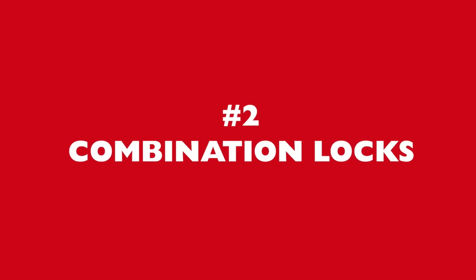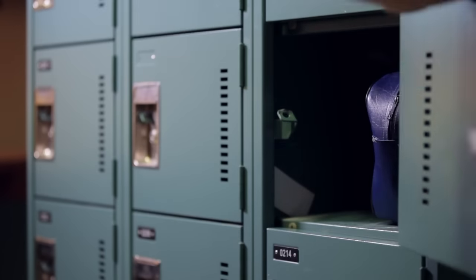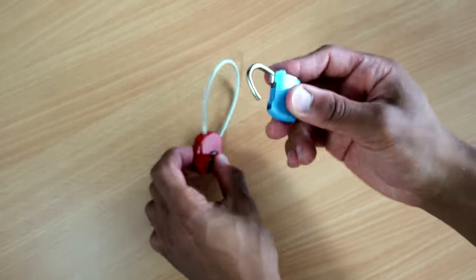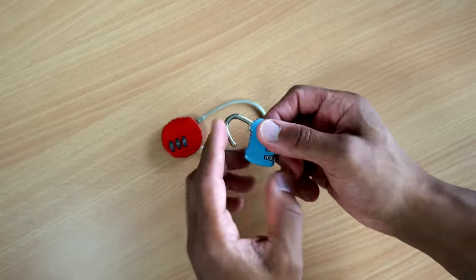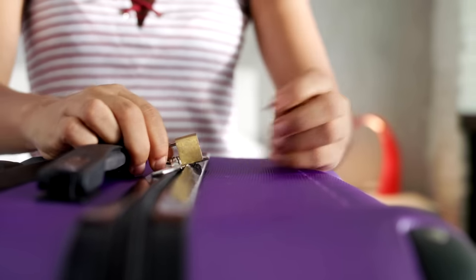Number two — this one's simple, but I really recommend having a combination lock or multiple handy. There are often times where the accommodation you're staying at may provide a locker, or you may rent one, and they don't always provide their own locks or often they have a fee for doing so. That way, by having your own combination lock, you're familiar with the code and you can use it for either your luggage or for any lockers that you might use.